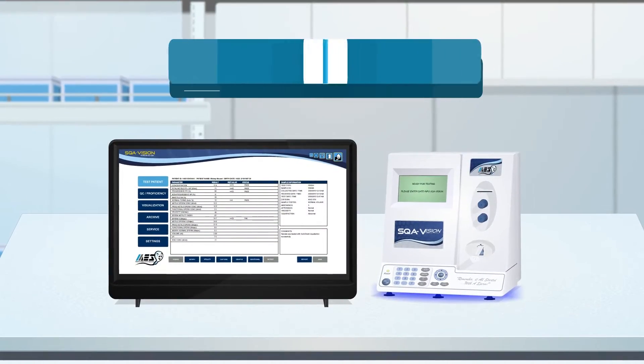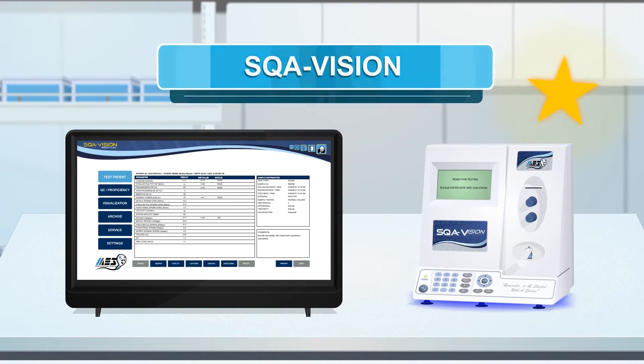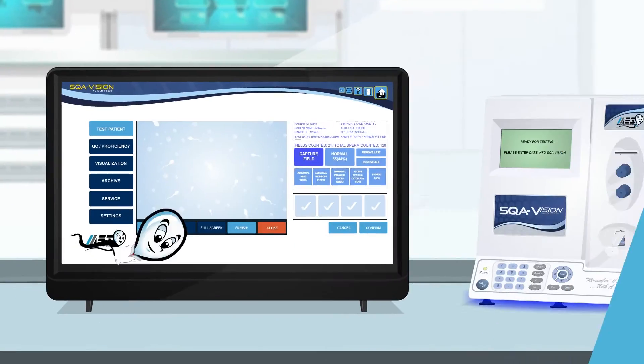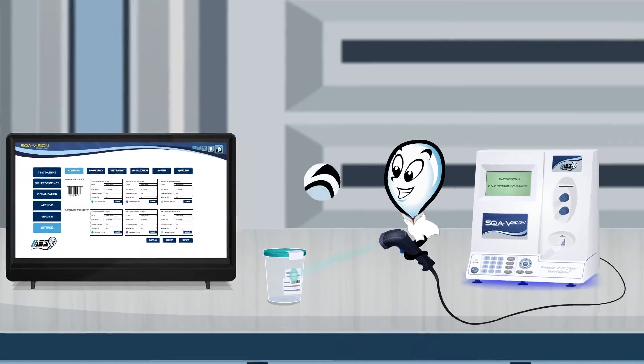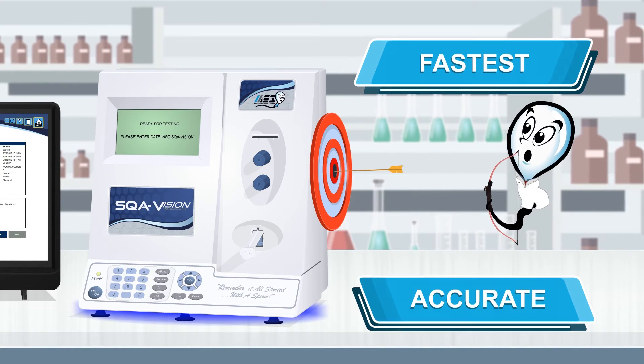And finally, the SQA-Vision, Medical Electronic Systems' flagship product. The Vision features our newest technology, with eight sample testing types, HD visualization, touchscreen interface, and integrated LIS connectivity with barcode scanning. The Vision is the fastest and most accurate instrument on the market today.